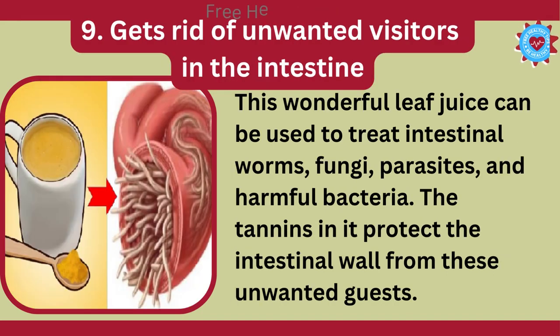9. Gets Rid of Unwanted Visitors in the Intestine. This wonderful leaf juice can be used to treat intestinal worms, fungi, parasites, and harmful bacteria. The tannins in it protect the intestinal wall from these unwanted guests.